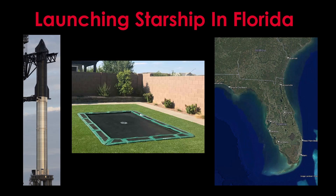SpaceX has been focusing on getting ready to launch Starship at their Boca Chica facility in Texas, but launching Starship from Cape Canaveral in Florida has always been part of the plan. The details of those plans seem to have gotten a bit more firm recently, and that makes it a good time to talk about this topic.